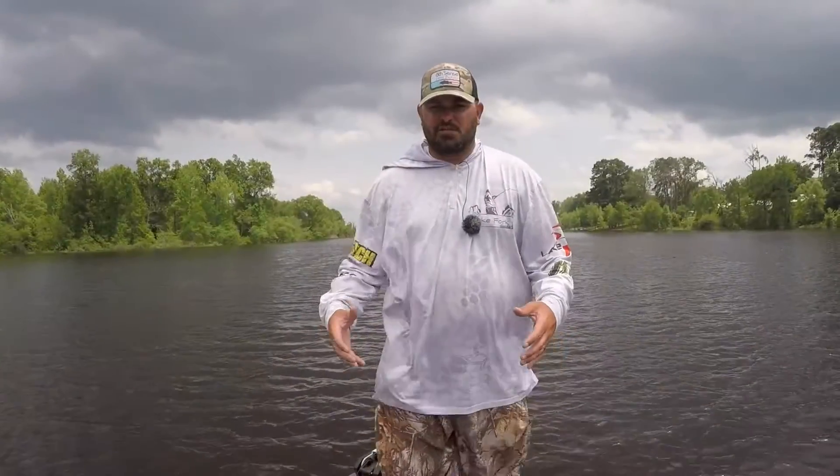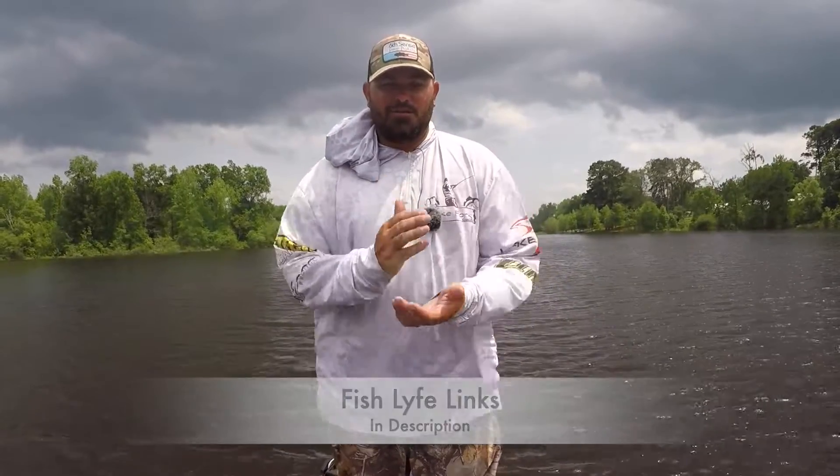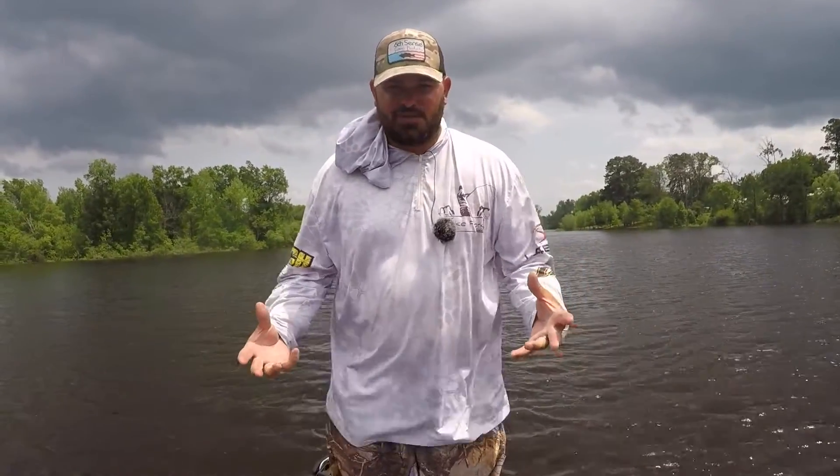Yep, as you can see, the Fish Life app is super easy to use. All we did was find one of those waypoints, put our boat on it, read the description, and begin catching fish.